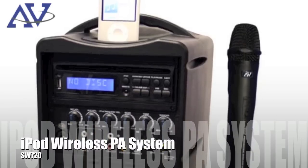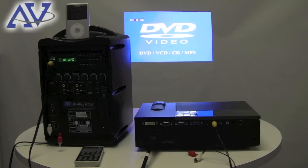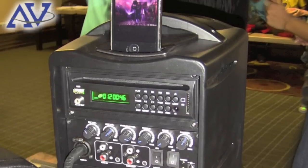The iPod portable PA system is another system perfect for filling an area with rich sound from your iPod or iPhone, or your voice through the wireless microphone. It has a CD player and rechargeable battery and is great for a variety of activities indoor or out.